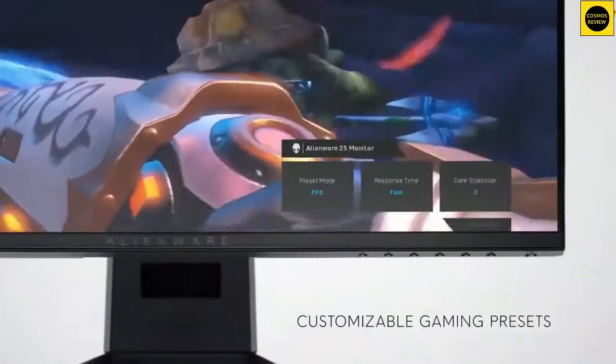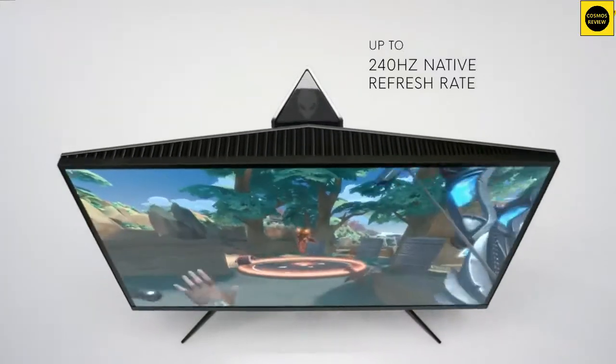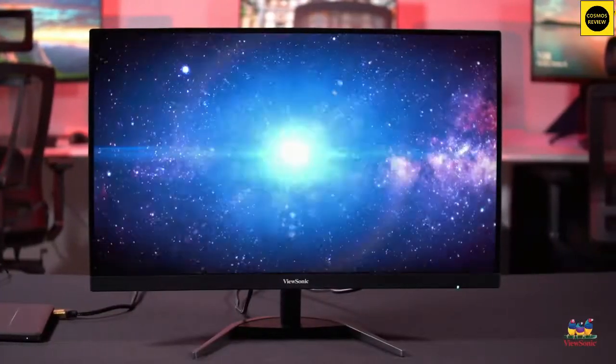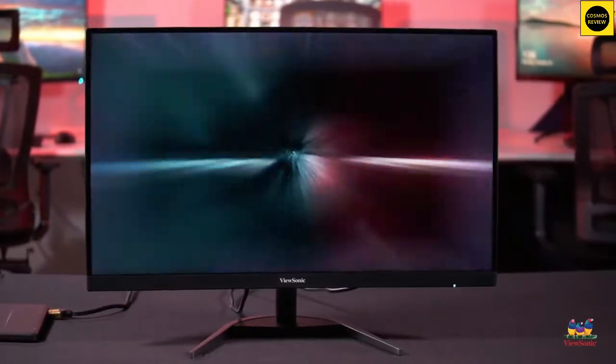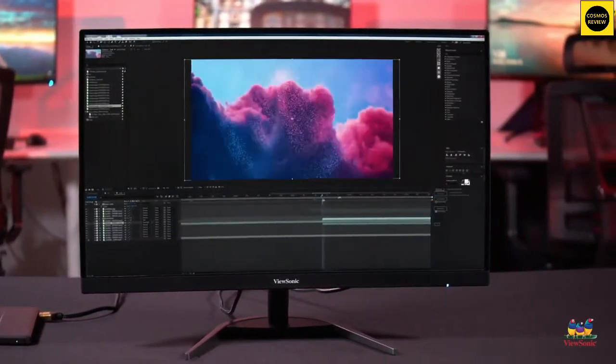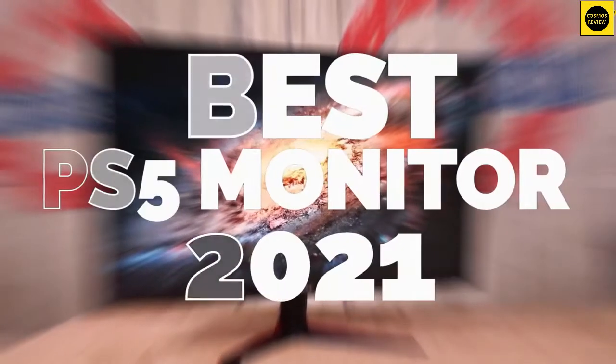So you have just picked up the PS5 and you want to hook it up to a great monitor to be wowed by all the impressive visuals, but you have only got a five-year-old monitor. Well, you came to the right place, because here you'll find the best monitor for PS5 consoles, whether you're in the market for the best PS5 monitor money can buy.